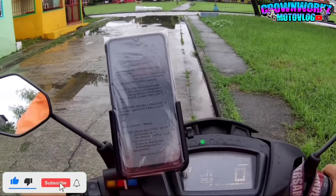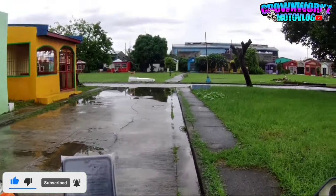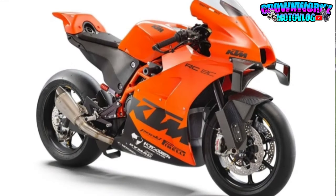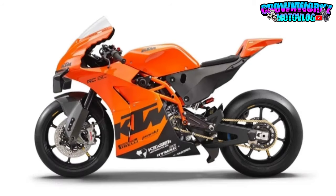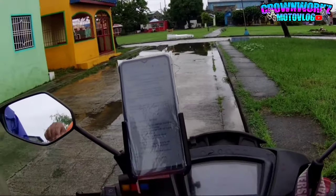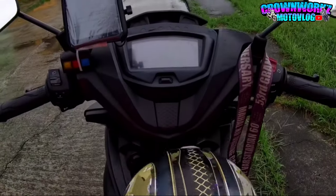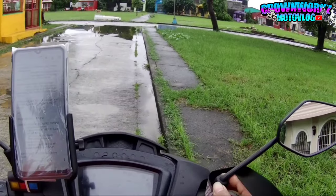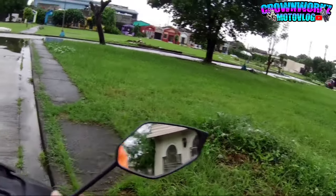So yan mga boss, mga kamoto. At alam nyo ba, ang bike na to - ang KTM RC8C - ay meron lamang gagawing 100 pieces, 100 units lang. So ito yung totoong limited edition. Hindi eto yung limited edition na meron naman ng lahat - yung limited edition daw meron naman ng lahat, scam yun. So eto legit - 100 units lang ang gagawin sa buong mundo.